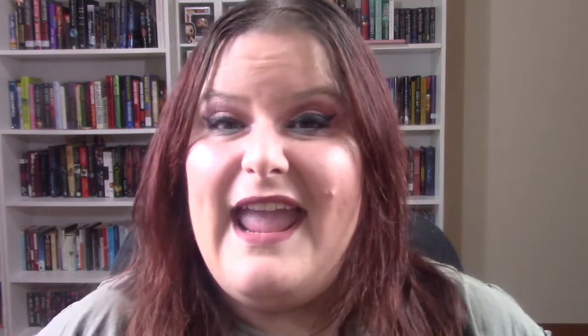And the pièce de résistance is the Ollivander's wand. They always go in small groups and there's always one person chosen — and I was chosen. I was chosen for my wand, and this is the wand that chose me. It was so cool to go through all the spells and have stuff happen. It was the coolest thing and it made the whole trip.